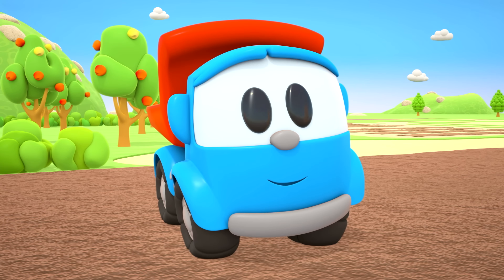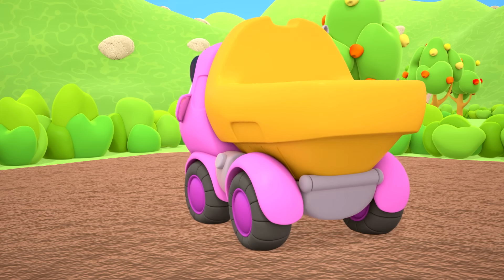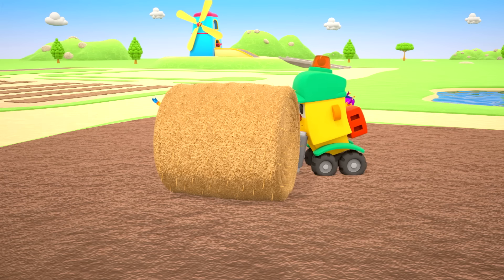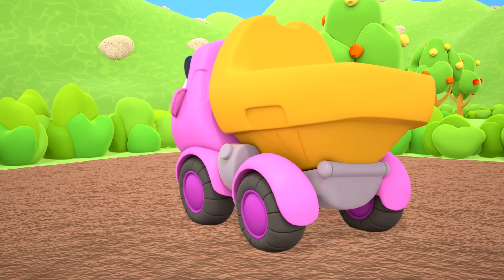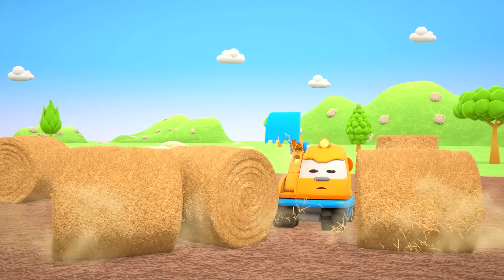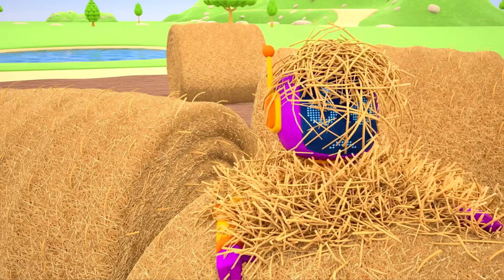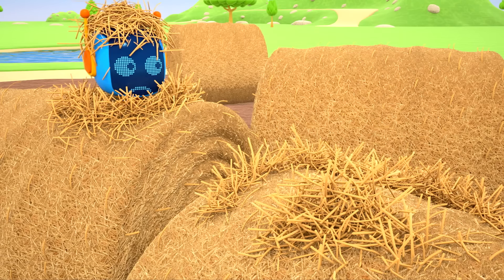Scoop has built a tower from hay. Hide and seek! I'm going to seek — go and hide! One, two, three, four, five — here I come! The robots haven't managed to hide in time. That was a fun game!